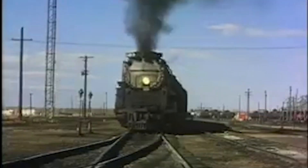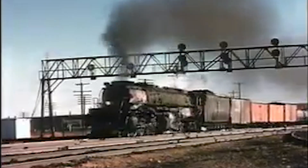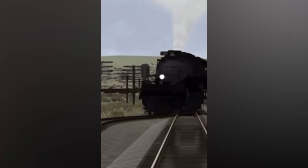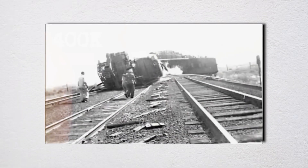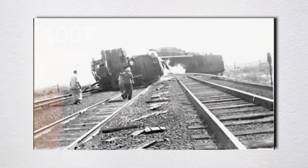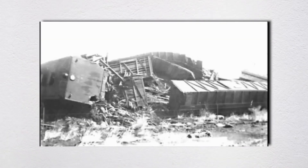The locomotive hit the diverging track at full speed. The siding was designed for slow movements — maybe 10 or 15 miles per hour. The Big Boy slammed into it at 50. The rails couldn't handle the sudden lateral force. The front wheels jumped the track first, then the drivers. Number 4005 lurched sickeningly to the left, its massive weight grinding into the road bed. The sound must have been unbelievable — metal shrieking, rocks pulverizing, the whole locomotive tilting onto its side as it plowed through the desert.